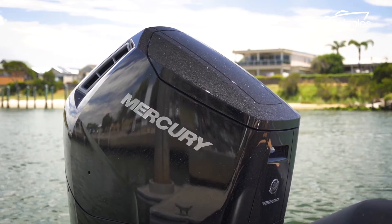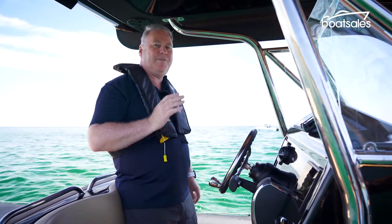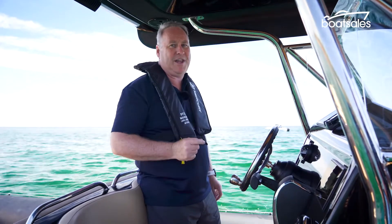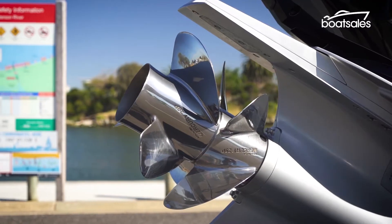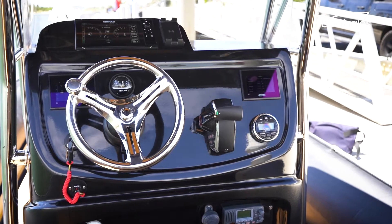Then there's how the V12 Verado transfers all that horsepower to the water. This engine features a dual prop setup, meaning it's got two propellers — one with four blades and the other with three. The engine also features another industry first: a two-speed transmission that helps with performance and efficiency. First gear gets the boat up onto the plane, and then second gear kicks in to give solid, economical cruising.